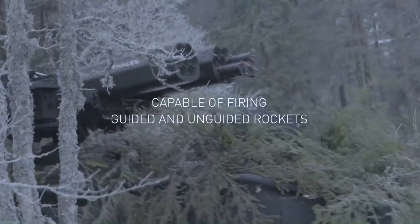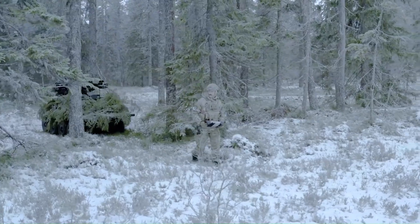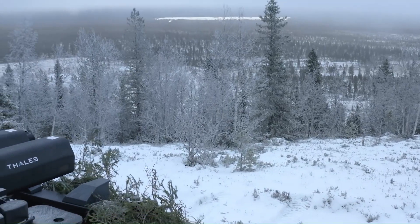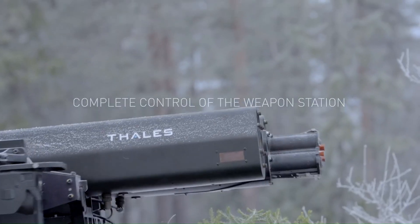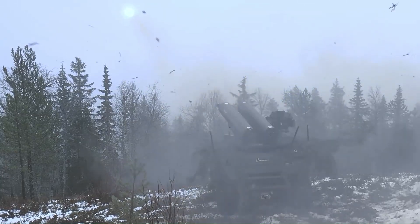It excels in missions requiring stealth and agility, thanks to its electric motor that produces minimal noise. This makes it perfect for silent observation or for following troops closely without giving away their position. The Mission Master SP can also carry light supplies or even be equipped with weapon systems for added support.